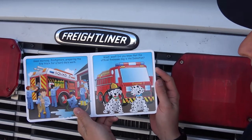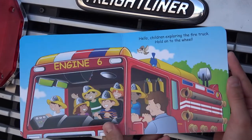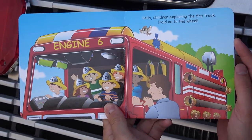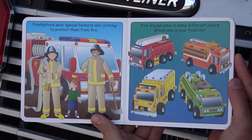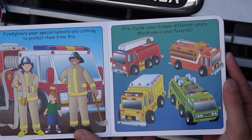Woof woof, did you know that the official firehouse dog is the Dalmatian? Hello, children exploring the fire truck. Hold on to the wheel. Firefighters wear special helmets and clothing to protect them from fire. Fire trucks come in many different colors. Which one is your favorite?